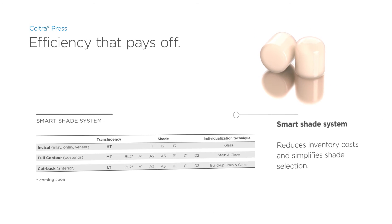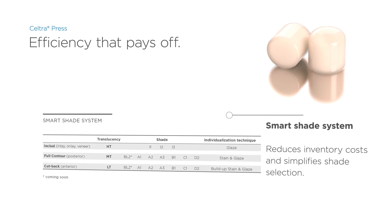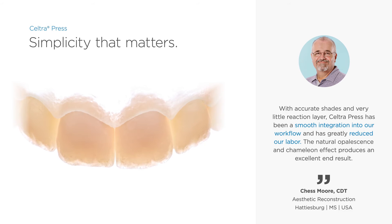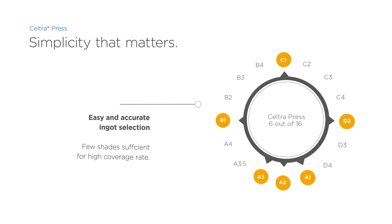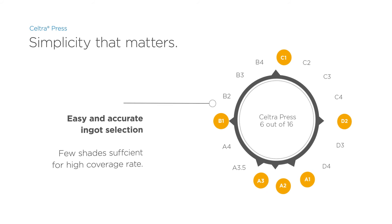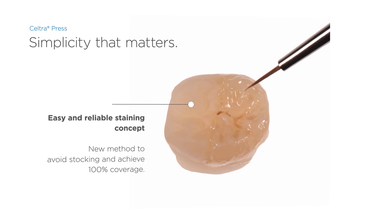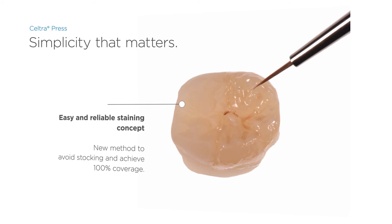The smart material portfolio simplifies the selection of ingots and reduces inventory costs. The right shade is already intrinsic to the ingot, so adjustments in hue, value, or chroma are rarely required. Only six ingot shades achieve shade accuracy appropriate for the indication and optimal translucency. A simple and reliable staining concept for customization helps reduce inventory and provides 100% coverage of the shade range.